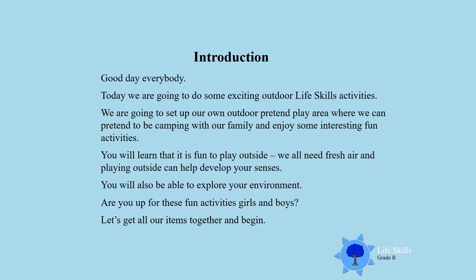Good day everybody! Today we are going to do some exciting outdoor life skills activities. We are going to set up our own outdoor pretend play area where we can pretend to be camping with our family and enjoy some interesting fun activities. You will learn that it is fun to play outside as you need fresh air, and you will also develop your senses and be able to explore your environment. Are you up for these fun activities, boys and girls? You are going to use your eyes, your ears, your nose, your hands to touch.